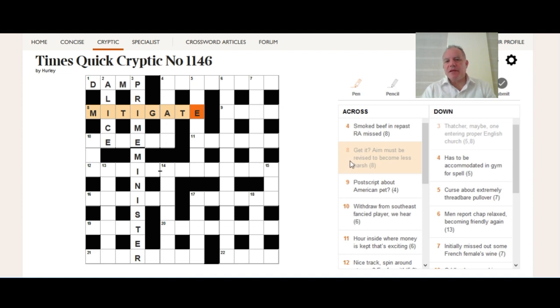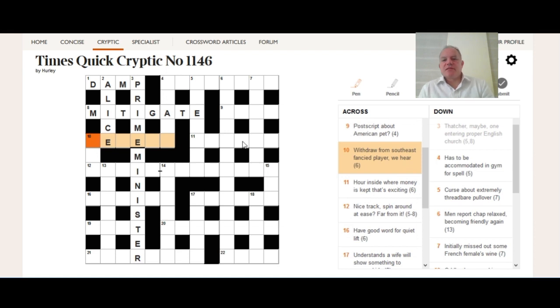The answer could have meant 'get it' like 'understand,' but it seemed more likely those were letters to play with. For ten across: 'withdraw from southeast, fancied player, we hear.' Southeast can only be SE — I'd say 99% of the time. 'We hear' is almost always a homophone indicator. So we need SE and then something that sounds like a fancied tennis player, with the whole thing meaning withdraw. And we get SECEDE — SE plus a homophone of 'seeded.'